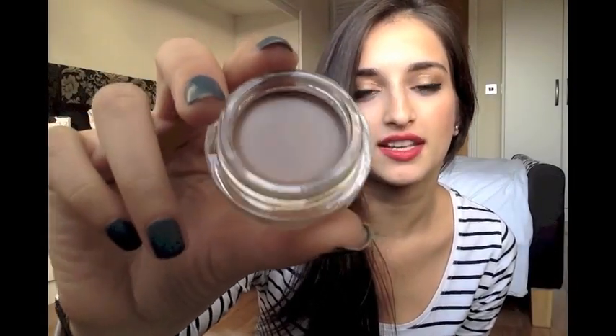A Maybelline Colour Tattoo 24 Hour in the colour Taupe. It's so pretty — a very natural, everyday colour for your eyes. I'm not going to swatch it because I really want to take a picture for my blog when I set it up — I still haven't set it up, can you believe that? I used it on my eyebrows today actually — you can see.